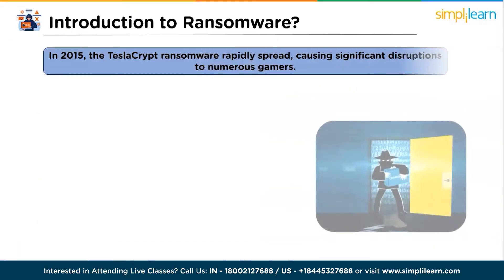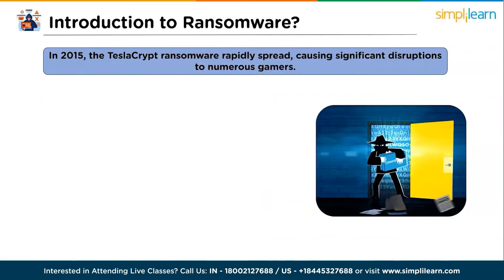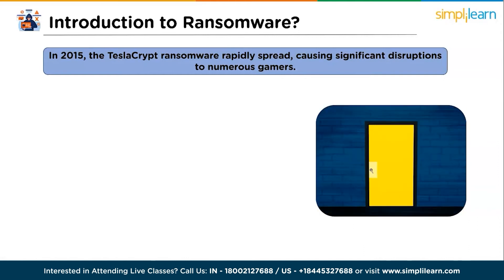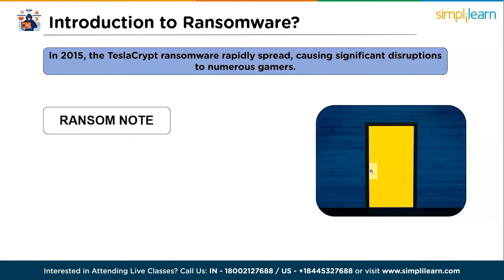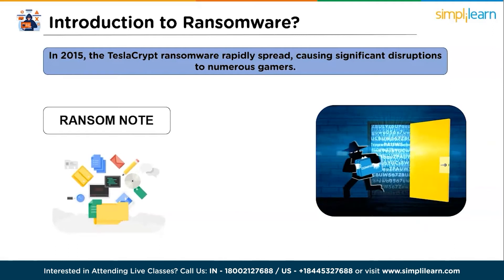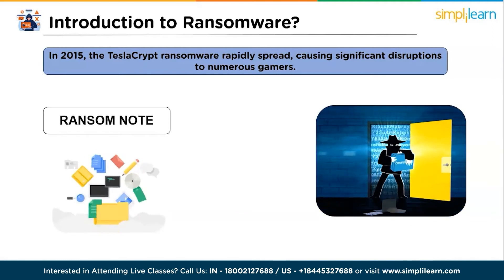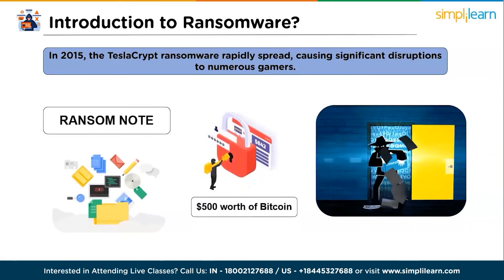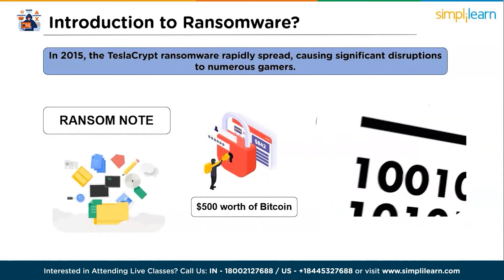In 2015, the TeslaCrypt ransomware rapidly spread, causing significant disruption to numerous gamers. Following extended gaming sessions, gamers were alarmed to find an unfamiliar text file labeled 'ransom note' on their desktop. The content of this text file informed them that a hacking group had taken control of their game files and private documents, encrypting them in an unreadable format. To regain access to their valuable data, each gamer was required to pay a ransom of $500 worth of Bitcoin to a specific Bitcoin address.